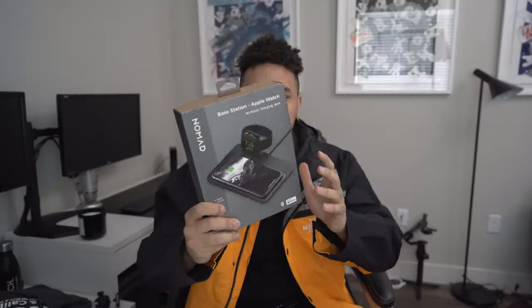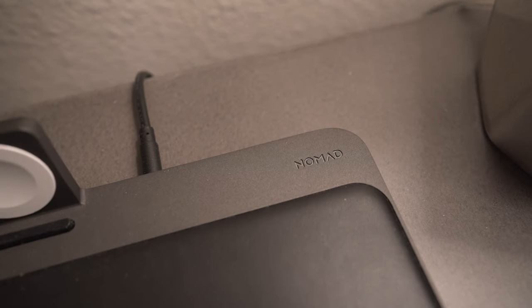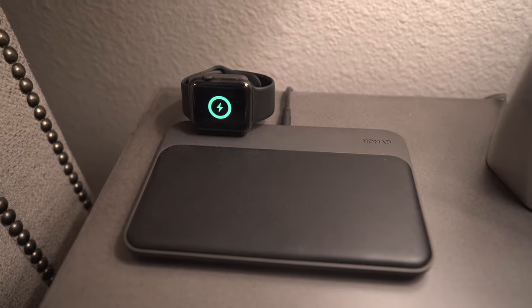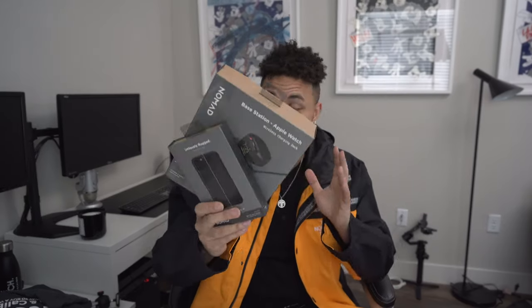I also was able to scoop the base station. This not only charges your iPhone but also your Apple Watch. This is fire. Nomad really did their thing with these. If you guys are looking for a good iPhone case or charging station, trust me — I wouldn't lie — phenomenal. Especially right now when you can get those deals.